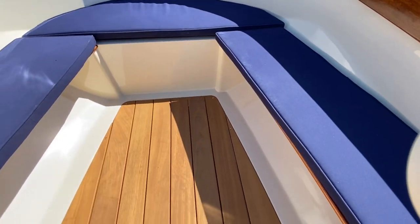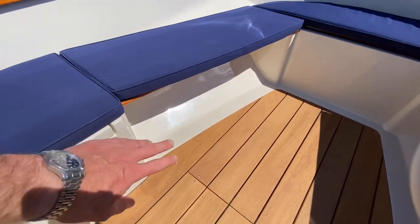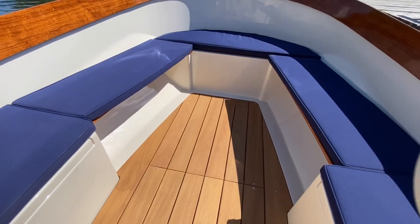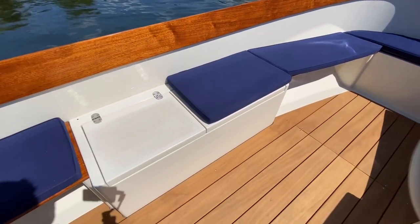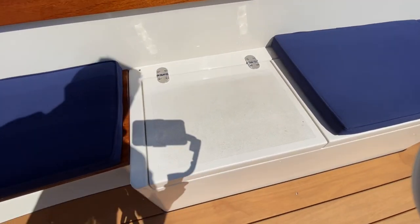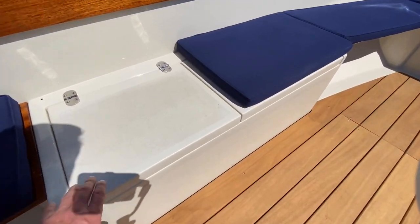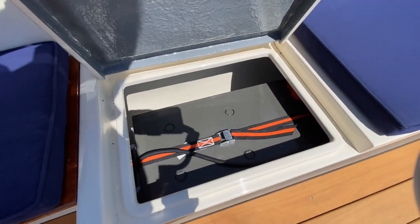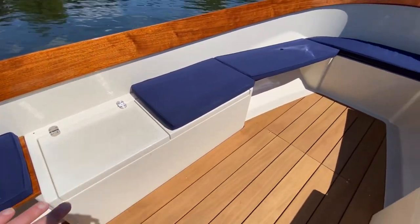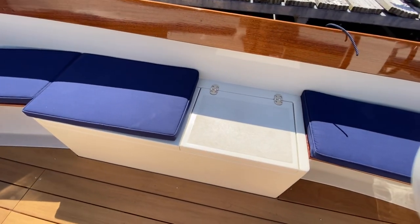Coming aft, these side benches are open, but there is an option to have your boat built with those as storage as well. Midships you've got a step-in on both sides with some non-slip — that's why there's no cushion there, that's your step-in. That gives access to your batteries, so both of those side sections midships are for battery storage, and that's the same on the other side too.